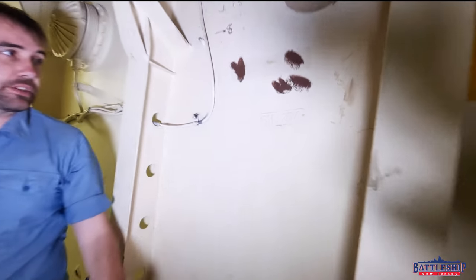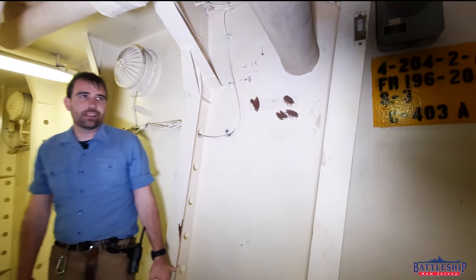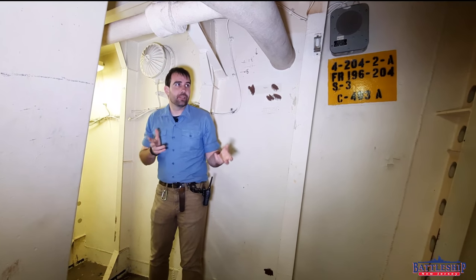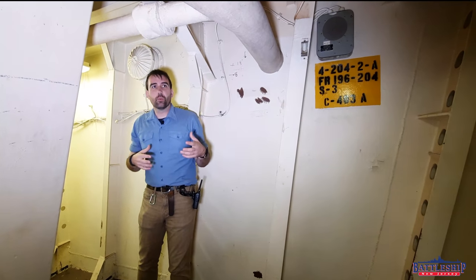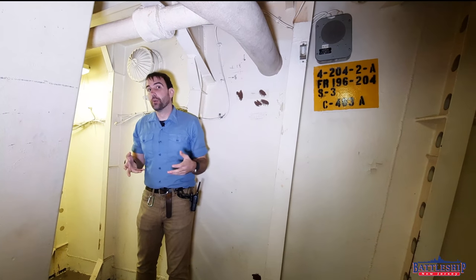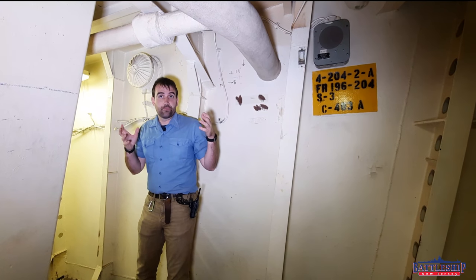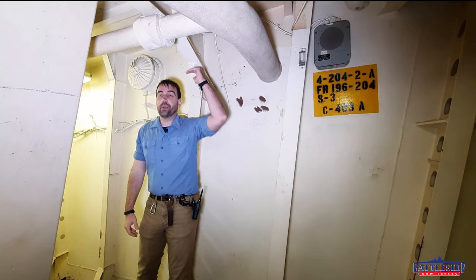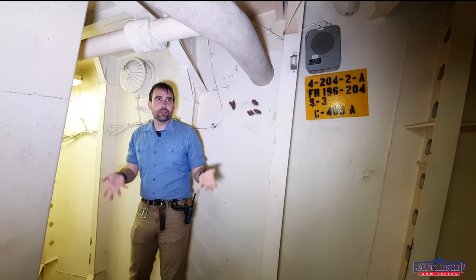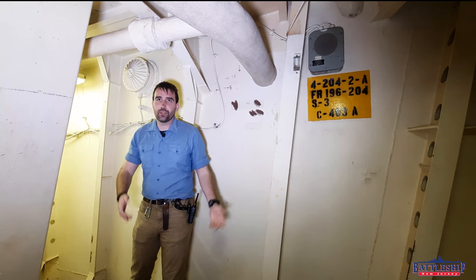Another cool feature down here is this bulkhead 204 tag, which is probably an original feature from when the ship was first built — it doesn't look like the tags they added in the 80s. You can also possibly hear a sloshing sound. We are right at the waterline and it's apparently a windy day. Normally if the ship was fully loaded, the waterline would be about midway up third deck above us, but right now we're on fourth deck and the waterline is probably about midway down this deck, which we can hear.